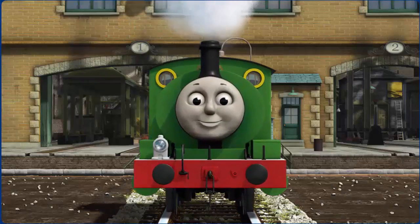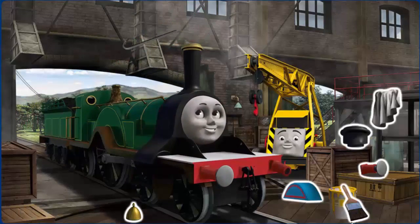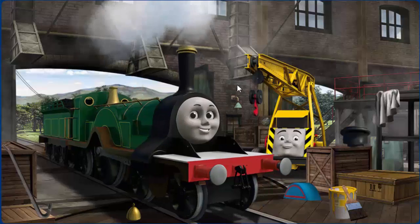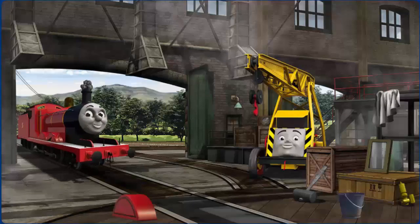Percy is ready to be really useful again. Emily has a rusty dome and her funnel — great job, but there's still more to do. Emily has a rusty dome. You fixed it! Emily is ready to get back to work.